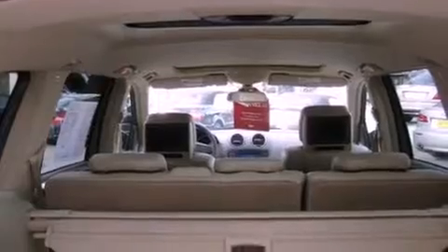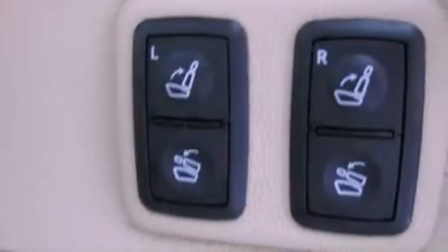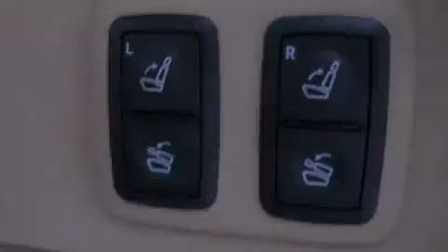The following features are also included: air conditioning with automatic climate control, a split folding rear seat, a power rear liftgate, a CD player, and a trailer hitch receiver.